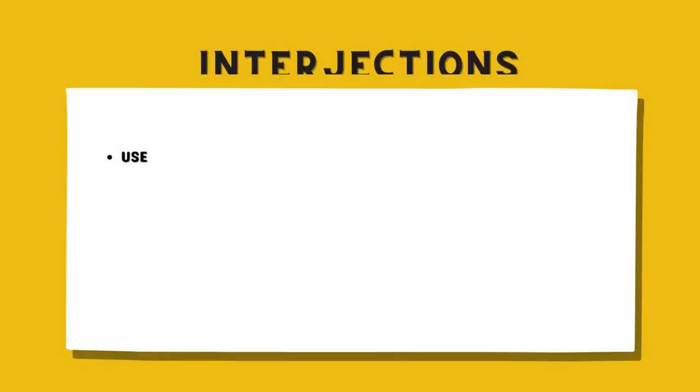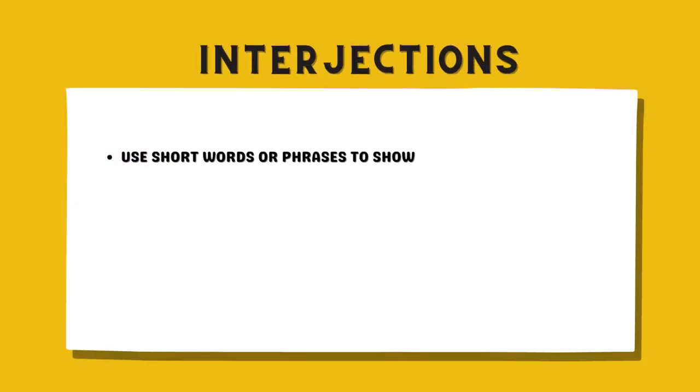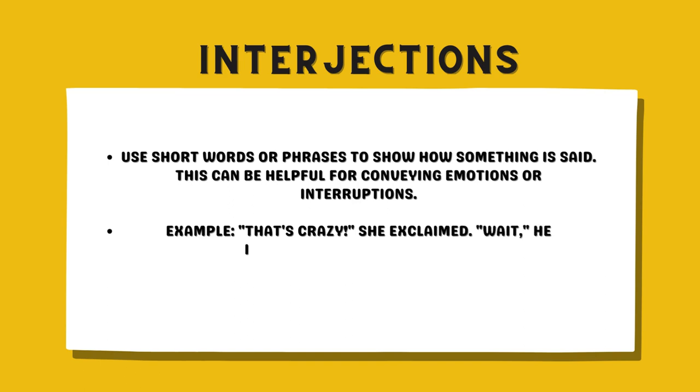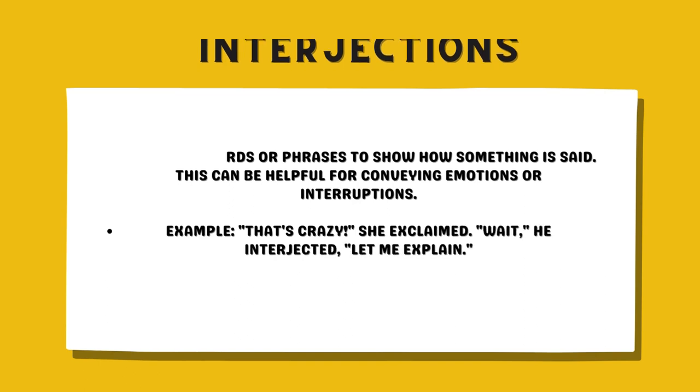Interjections. Use short words or phrases to show how something is said. This can be helpful for conveying emotions or interruptions. Example: 'That's crazy!' she exclaimed. 'Wait,' he interjected, 'let me explain.'